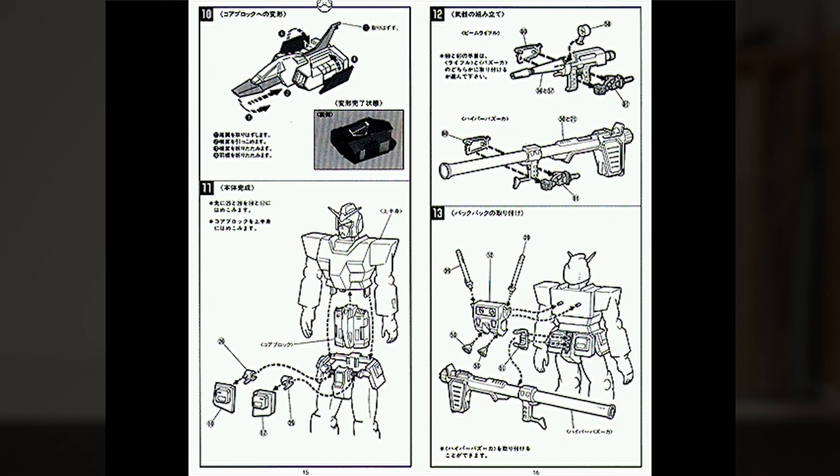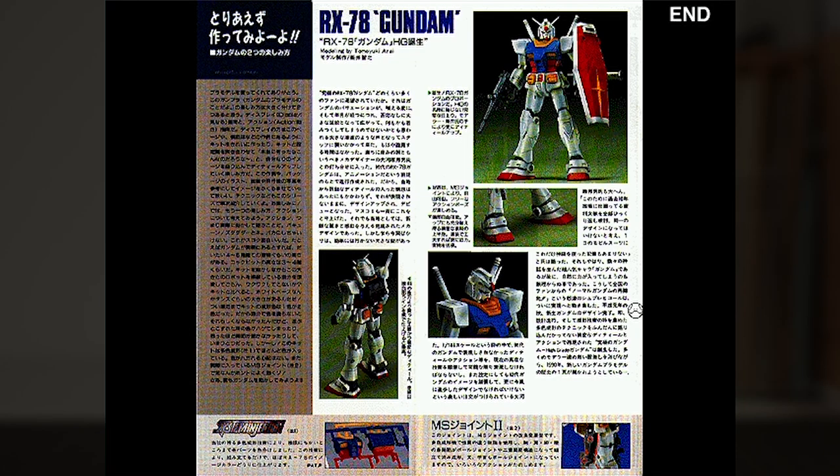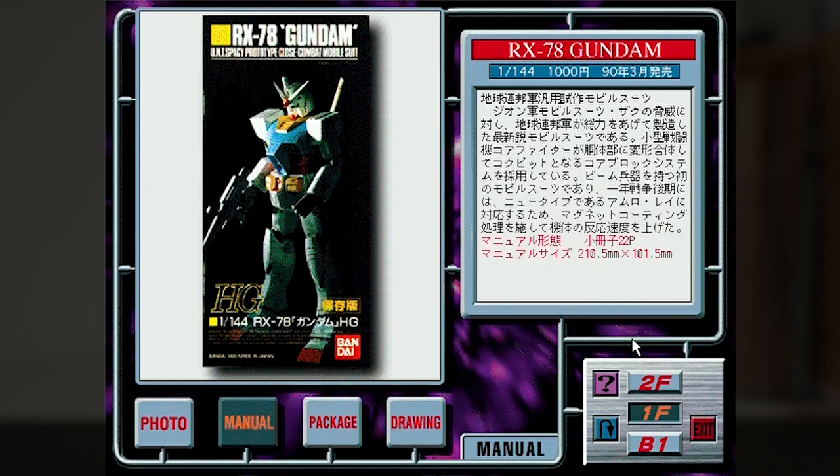Here we see the Transformable Core Fighter all the way back in 1990. It kind of made the kit fragile, but that goes to show you how this was supposed to be the pinnacle of Bandai's technology at the time. The last pages talk about the new techniques used, like system injection that molds plastic of different colors together, and their new joint design — which is exactly like what they're doing with the RG line today. At the time of this CD, this kit was the best that money could buy.